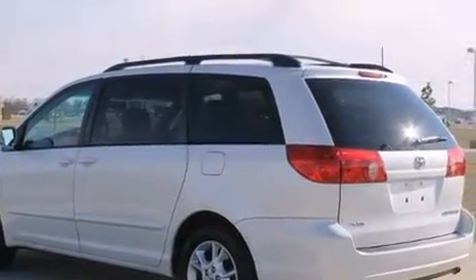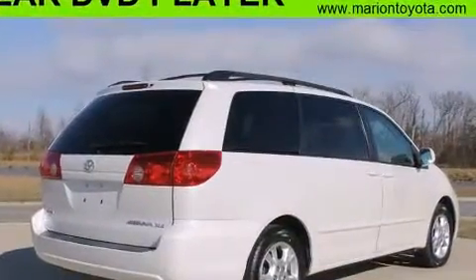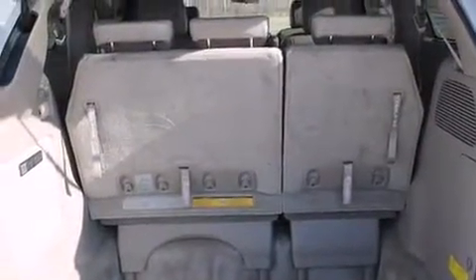Toyota prioritized practicality, efficiency, and style by including power front seats, front dual-zone air conditioning, power door mirrors and heated door mirrors, a power rear cargo door, removable floor console, rear wipers, and cruise control.